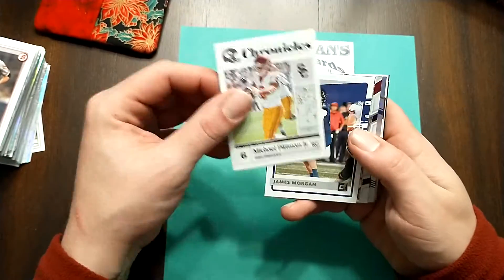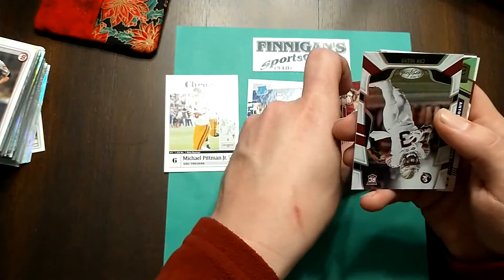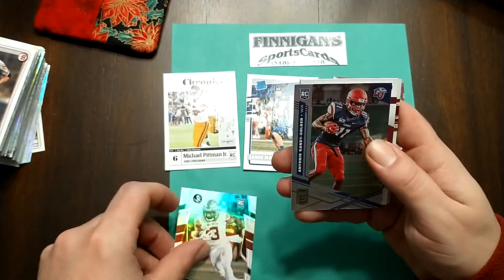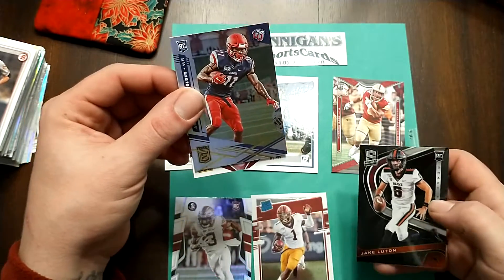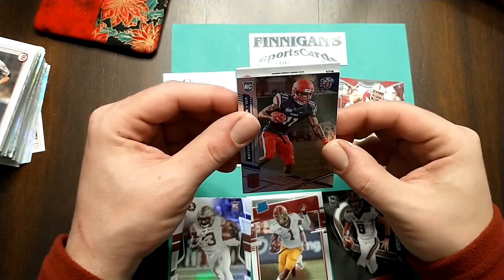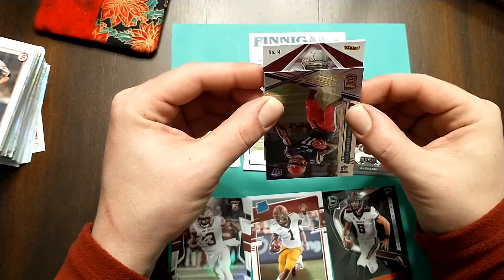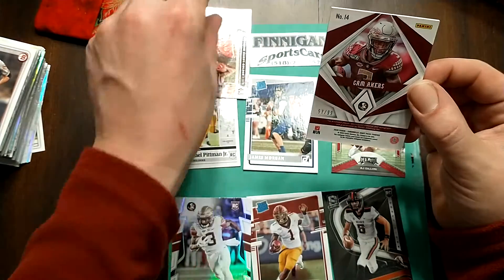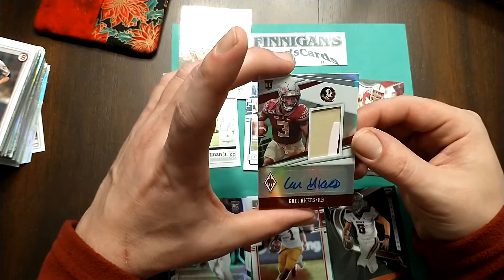Going to start out with Michael Pittman Jr., James Morgan, AJ Dillon, Cam Akers Certified. The hit is right after that. Rodney Smith Optic, Jake Luton, Antoine Gandy-Golden, and Cam Akers numbered to 99. Let's see what it looks like - ooh, that's a nice Cam Akers right there.